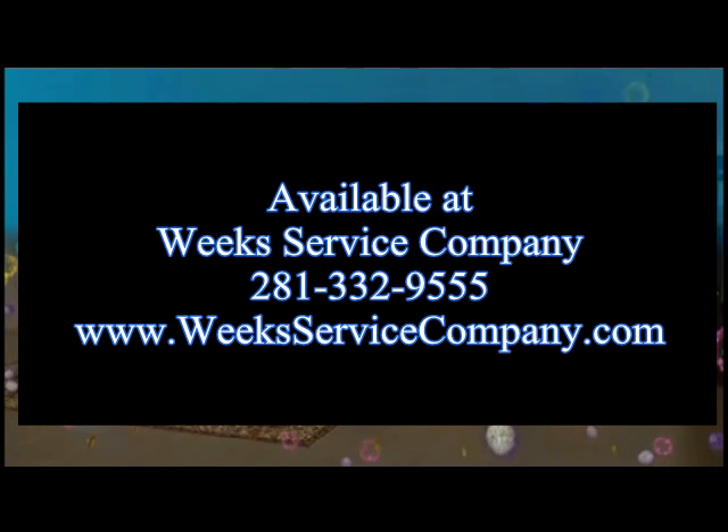Air Knight products are distributed exclusively by a select network of certified HVAC contractors. To find out more or have an Air Knight installed today, please contact your local HVAC contractor.